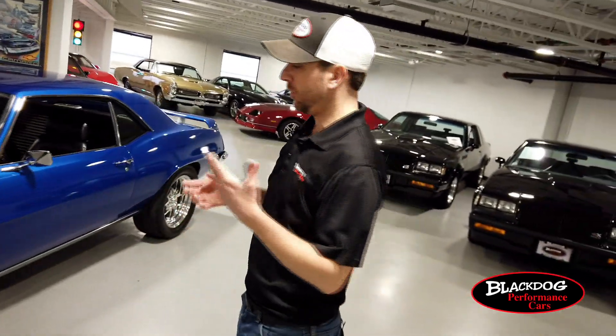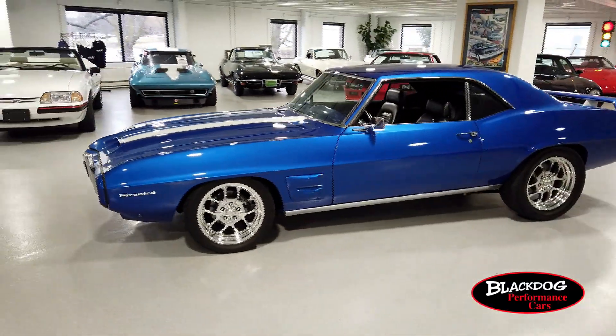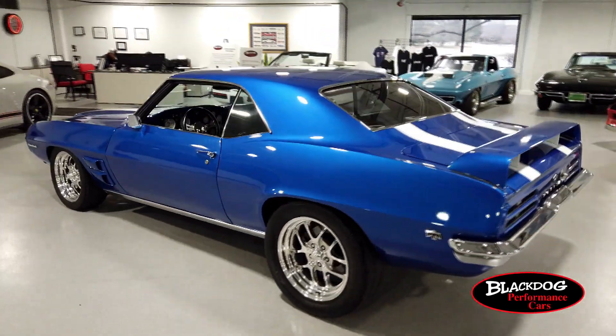One of the nice modern adds you'll see on this car is the four-wheel disc brakes. Most of these cars had front disc and rear drums, and some of them actually had four-wheel drums. So it's an awesome upgrade on this particular car — it really brings it into the 21st century to have those four-wheel disc brakes.